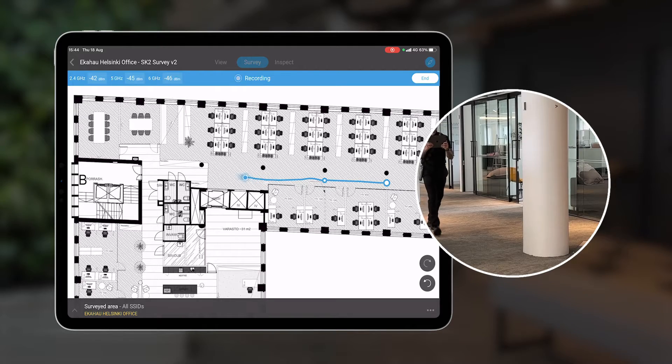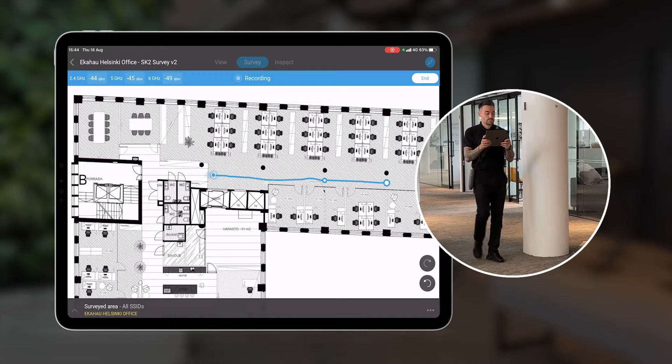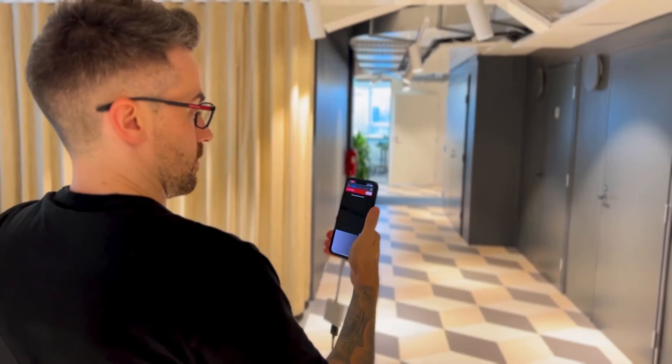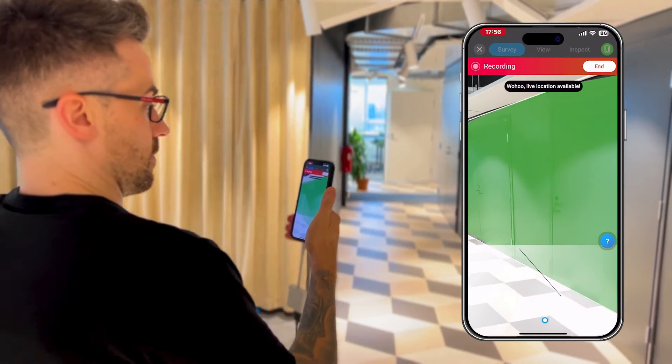Our latest survey modes like Autopilot, which follows you along a floor plan like a GPS navigation system, and the coolest ever Just Go, which doesn't even require a floor plan to begin with and literally maps the site as you walk around,